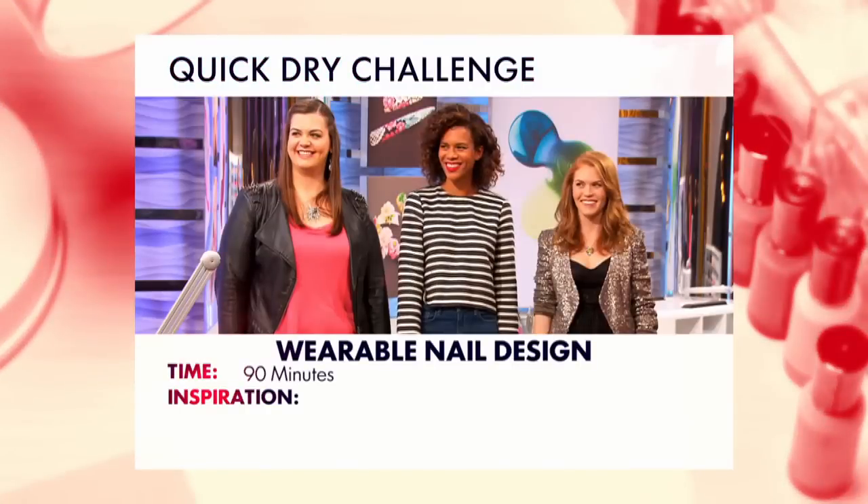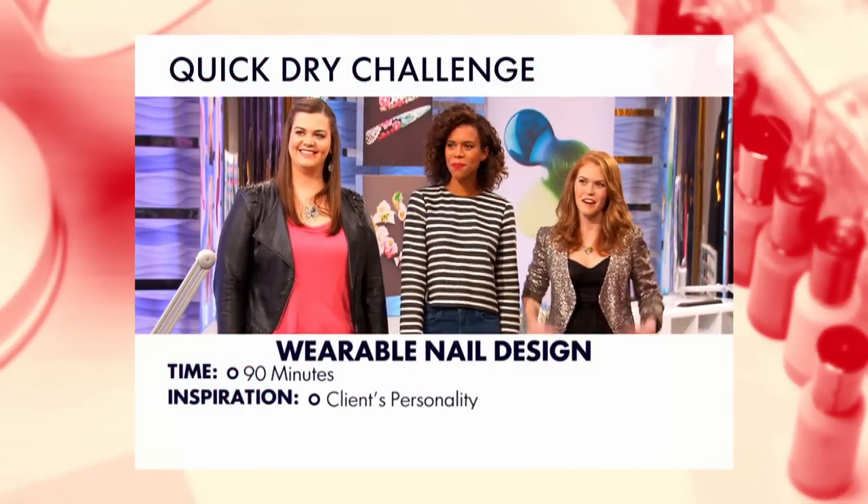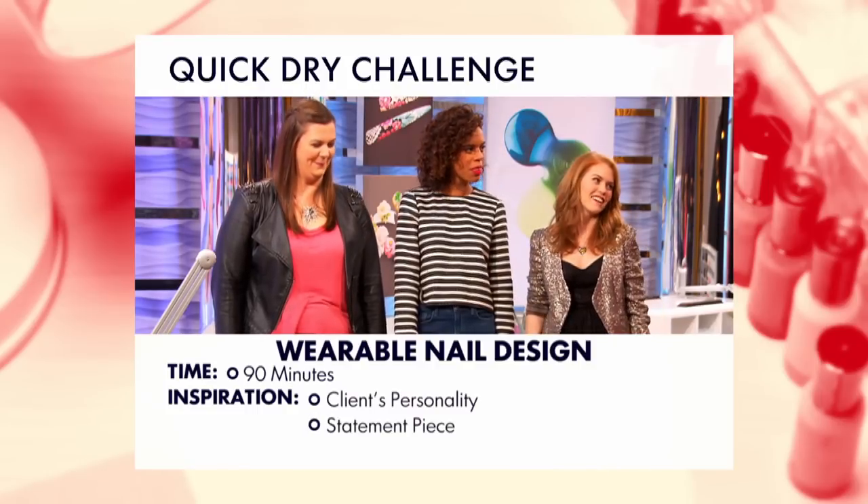The challenge: you will have 90 minutes to create wearable nail designs for your client using her personality and favorite style accessory as your inspiration. The winner of this challenge will get a huge advantage in the elimination challenge.